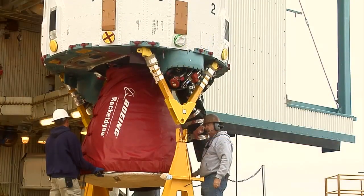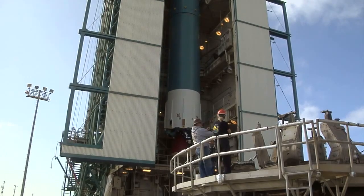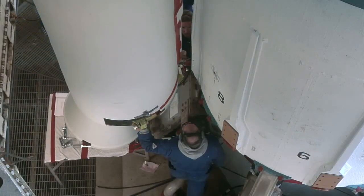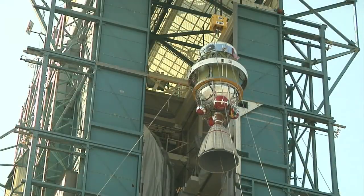A crane lifted the booster into the vertical position, then the interstage adapter was installed on top. The rocket's three solid rocket motors were attached to the first stage on August 18, and two days later, the booster was topped with a second stage.